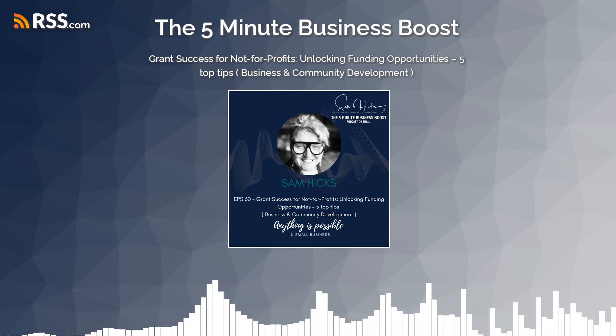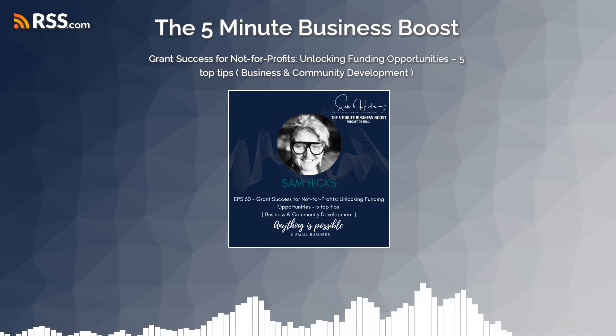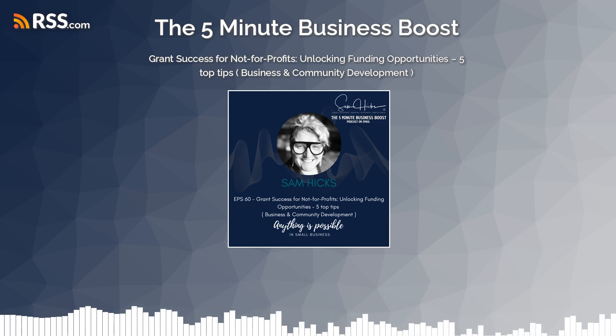Today I'm speaking about a passion of mine, noting five quick tips and tricks for the ultimate guide to securing grants for not-for-profit organisations in Victoria.